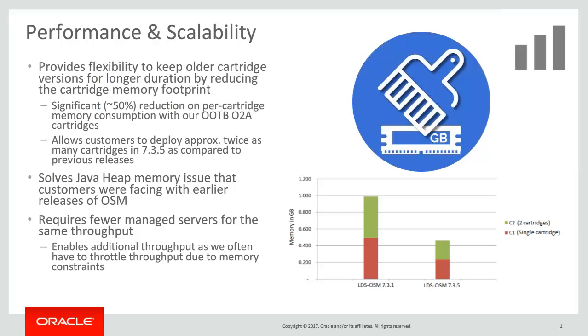Now I will expand further on each of the features and capabilities. As stated earlier, this release provides significant reduction in memory footprint of cartridges. As a result, customers can now have greater flexibility to keep older cartridge versions for longer duration so that more orders can complete naturally instead of terminating them prematurely and resubmitting the order. Also, it solves the Java heap memory issue that customers were facing with earlier releases of OSM. And it is also important to note that with OSM 7.3.5, it requires fewer managed servers for the same throughput.